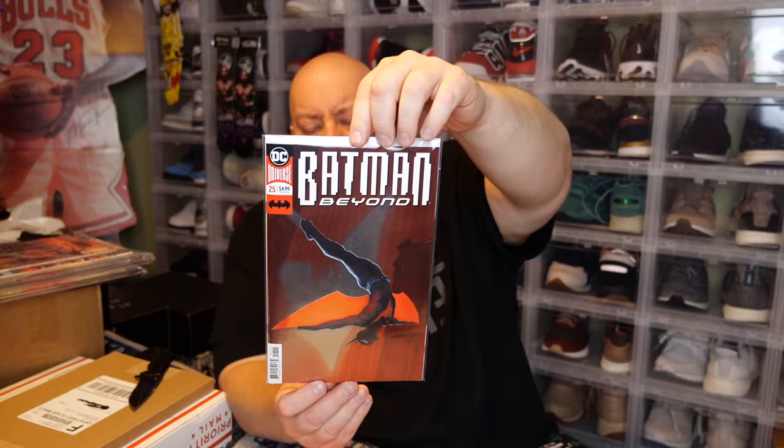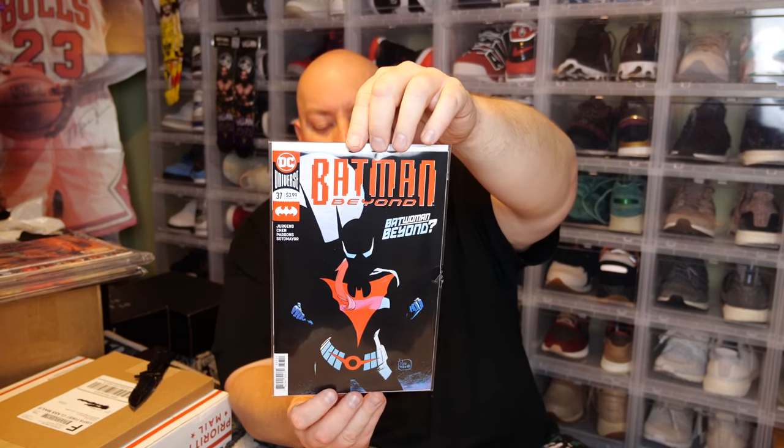That was my first ever Comic Tom 101 Mystery Mail Call. Next, another eBay pickup. I got two here: Batman Beyond number 25, which I believe is the first appearance of Batwoman Beyond, and Batman Beyond number 317, which I think is the first appearance of the female character who plays the role. So number 25 is her first appearance as a civilian and number 317 is the first appearance in the Batwoman costume.